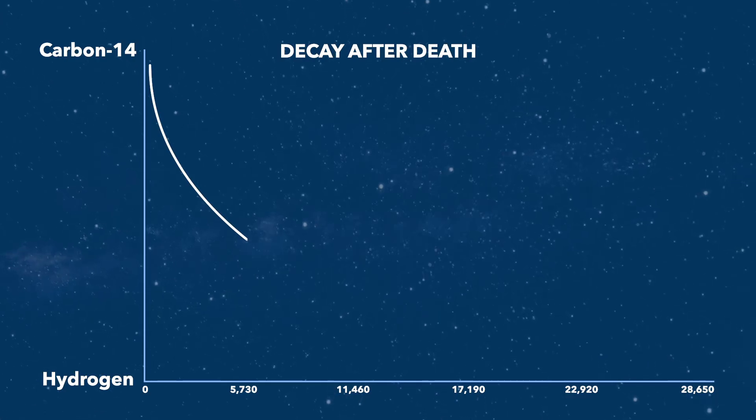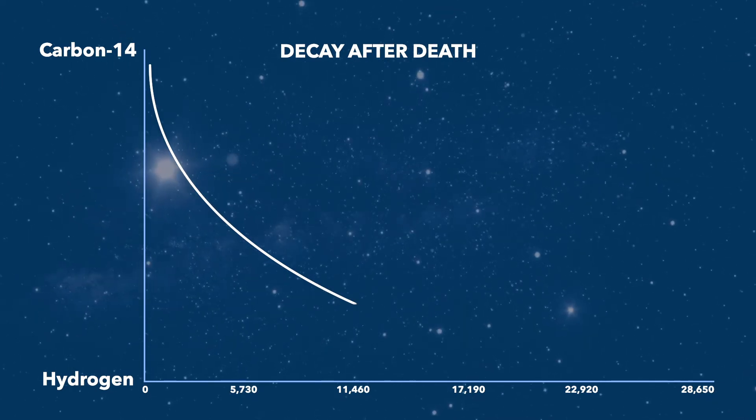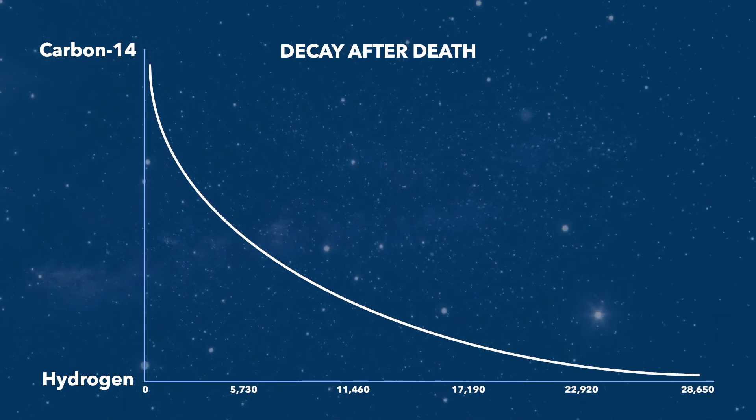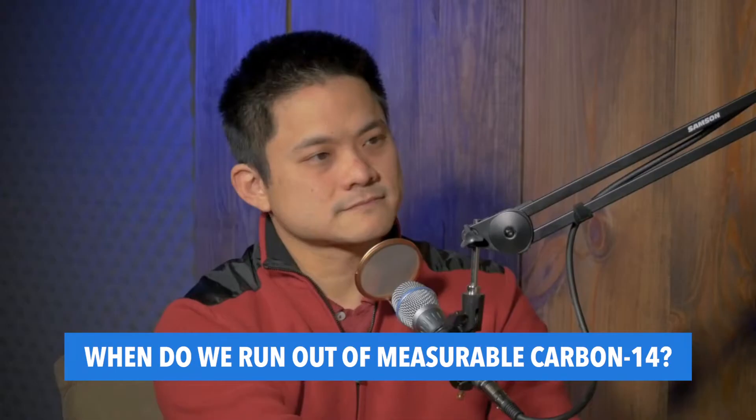After another 5,730 years it halves again, so you get a quarter, then an eighth, a sixteenth, and so on. Eventually it would go down to almost nothing. If carbon-14 has a half-life of 5,730 years, compared to millions of years that's not very much. There's a certain point where there wouldn't be any measurable carbon-14 left.